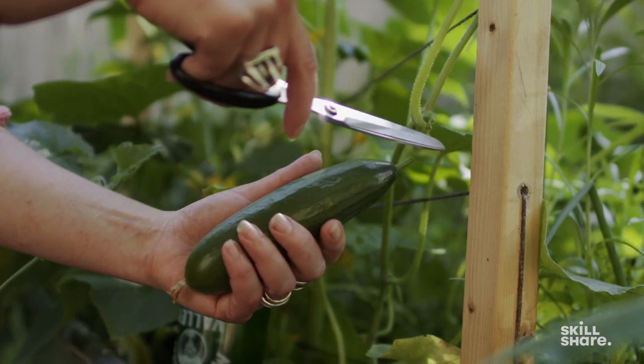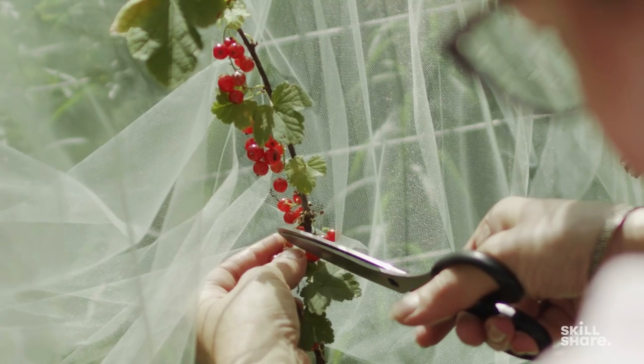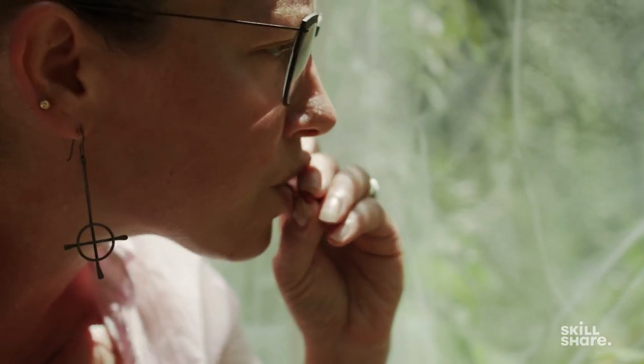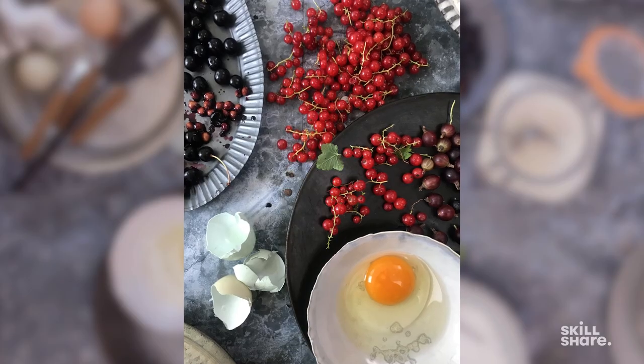Food is something that everyone has to relate to because we all eat. It's something that evokes nostalgia and it produces memories for people. Food is the ultimate form of connection and that's why sharing photos of food can feel so powerful.